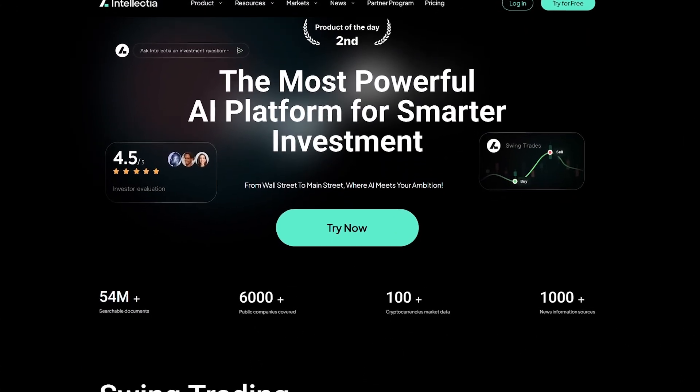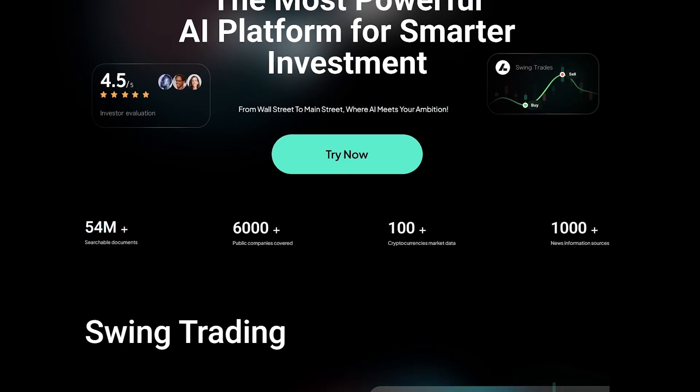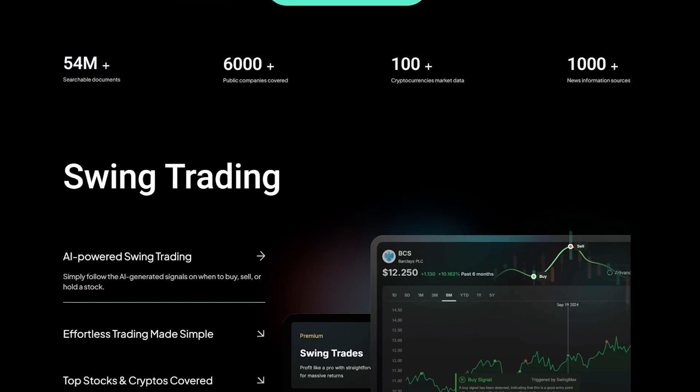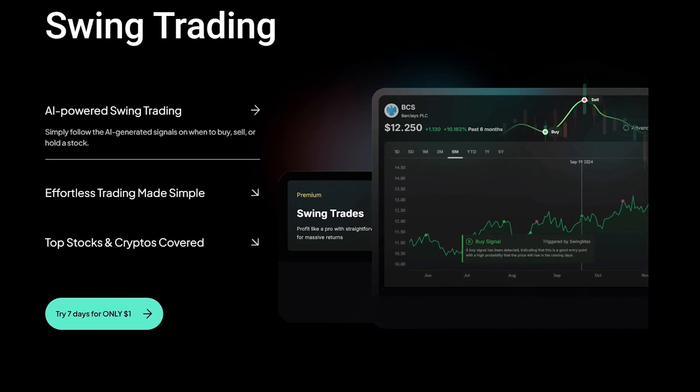Ever found yourself staring at charts for hours, trying to figure out whether to buy, sell, or just wait? Yeah, we've all been there. But imagine if you could use artificial intelligence to understand what's actually happening across both stocks and crypto in real time.